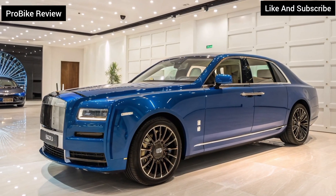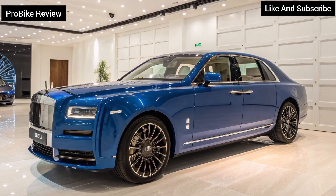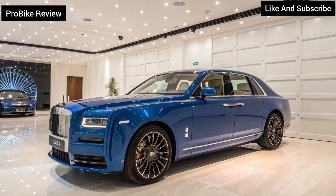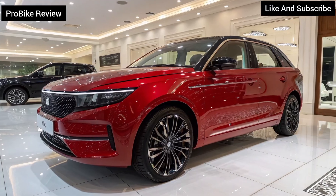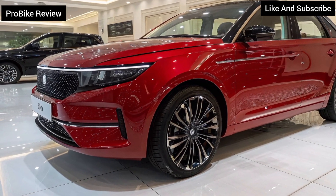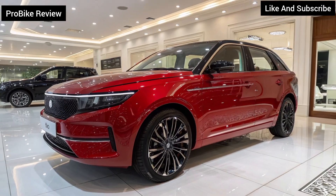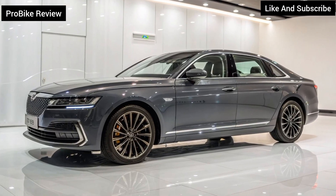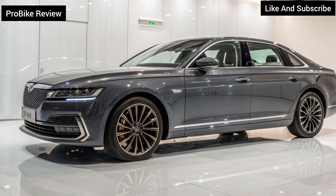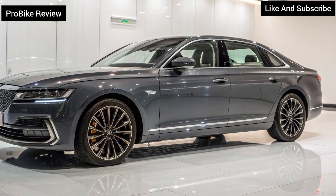The EV revolution begins. The 2026 Tata Avenya isn't just another electric car — it's a statement of India's progress in EV technology. With innovation, design, and sustainability at its core, Tata Motors is ready to take on the global stage. Stay tuned with Pro Bike Review for more exciting updates on the future of electric mobility.